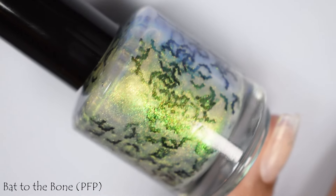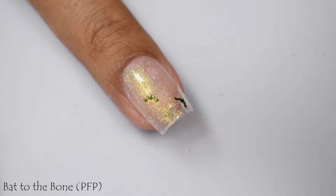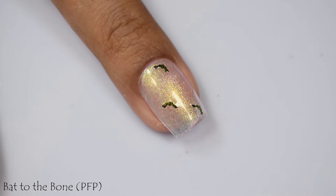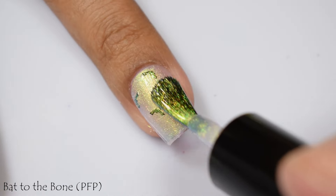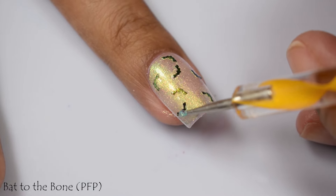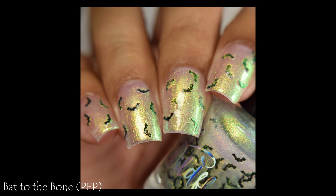Bat to the Bone is described as a shimmery gold to green shifting base with tiny bat glitters and glows in the dark. Six dollars of every bottle sold will be donated to batworld.org — I will link that in the description box below. This is straight up sheer goodness and it's going to top really well. If you want to wear it solo, I'd suggest three really light coats — it's got a plumping factor, heavier feel, and dries quite matte, indicative of glow-in-the-dark pigment. The bats sank to the bottom a bit, but hand-mixing reconstituted them easily — keep your bottle upside down for about five minutes before applying. The shimmer has an easy shift between gold and green, and the bat glitters will give you some texture, so use a glitter smoothing top coat.